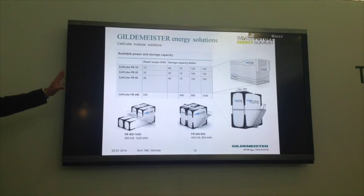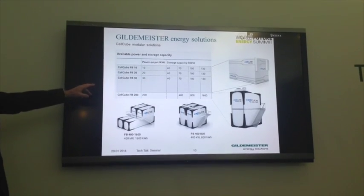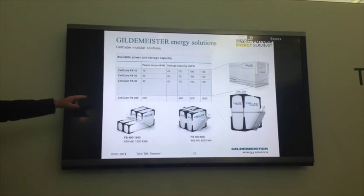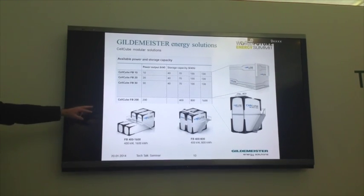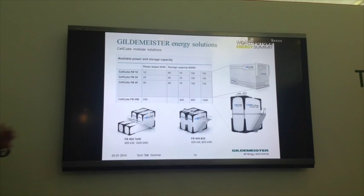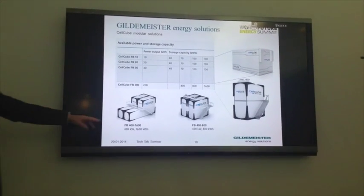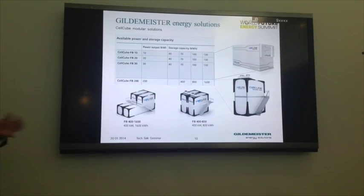Our cell cube comes in two different configurations. A small system with power capability of either 10 kilowatts, 20 kilowatts, or 30 kilowatts. And a larger system starting at 200 kilowatts, expandable in 200 kilowatt increments, going up to one megawatt or five megawatt power. Energy capacity can be increased as required by simply scaling the electrolyte.